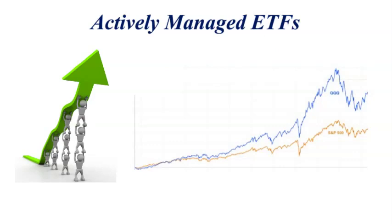Unlike traditional passive ETFs, actively managed ETFs are managed by portfolio managers who actively select and trade securities with the aim of outperforming the market or achieving specific investment goals. These ETFs don't strictly mirror any index, but rather seek to generate higher returns through active management.